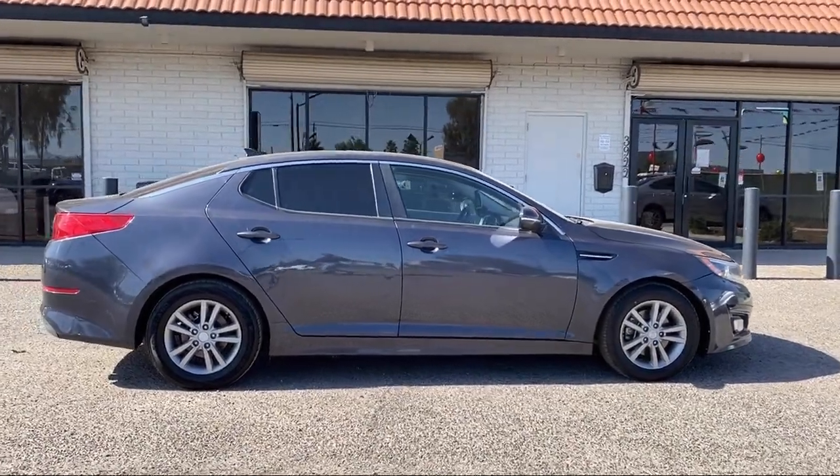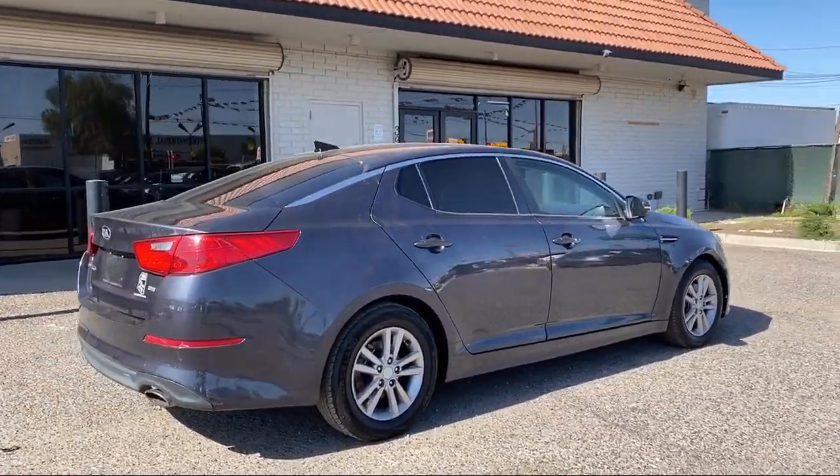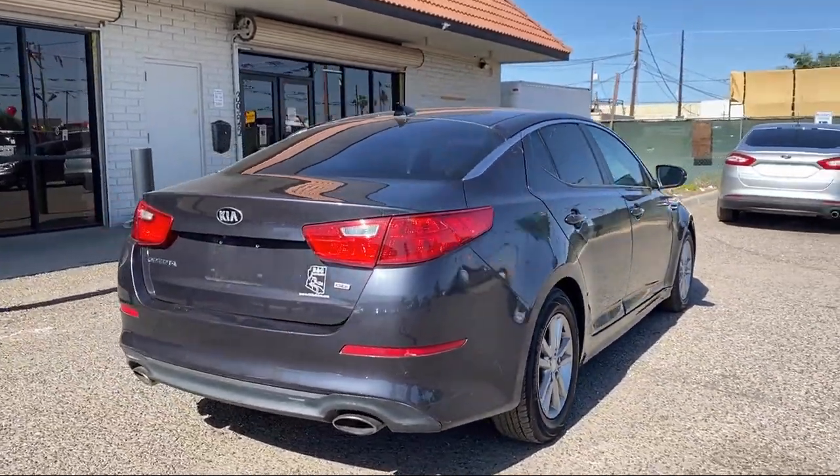Alloy wheels, six-speaker audio system, folding split rear seat, power side mirror adjustments, and much more.